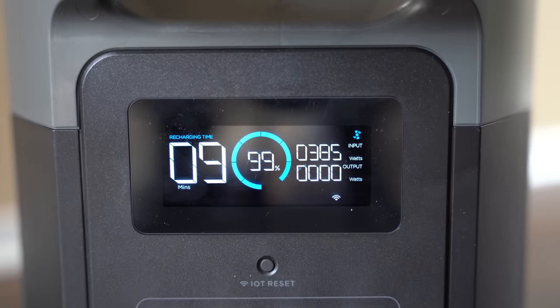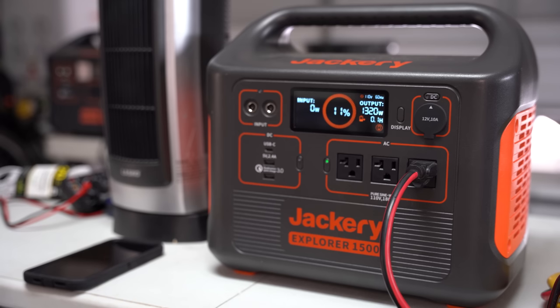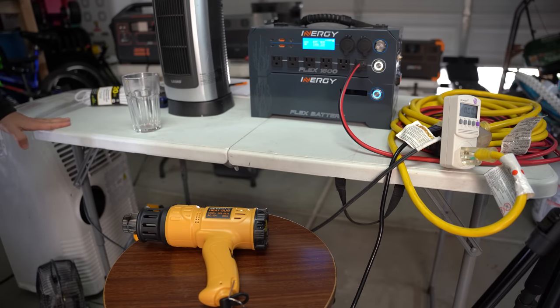Lithium-ion batteries are normally lighter but give fewer charge cycles. After numerous charge cycles, a battery loses its ability to hold as much charge — like a phone battery degrading after a year or two. If you run a Jackery from 100% down to 0%, after 500 charge cycles the battery could only hold 80% of original capacity — so a 1,000-watt device would only hold 800 watts. Their lifespan is about two to three years before degradation begins.